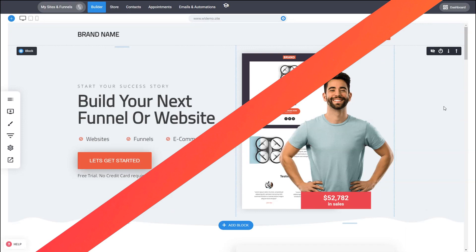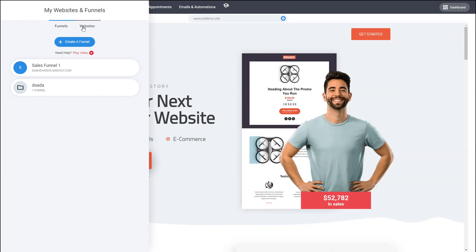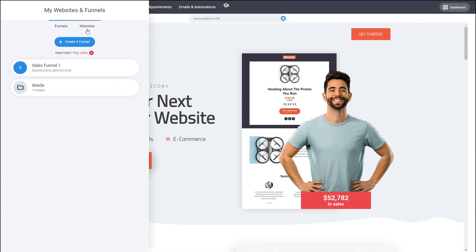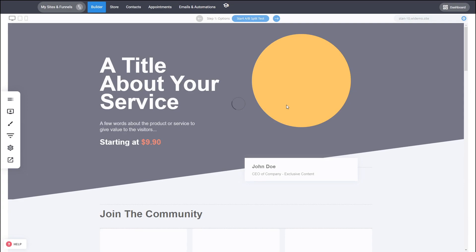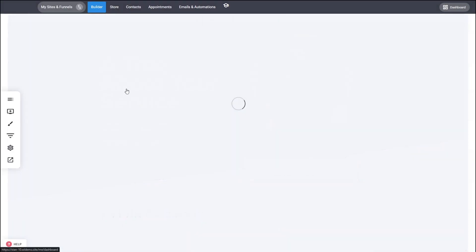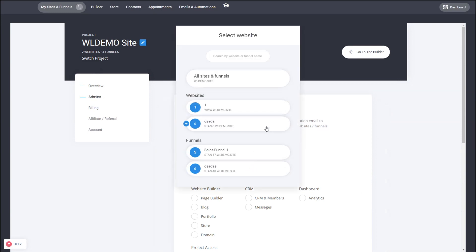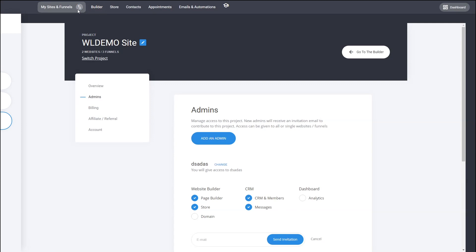When it comes to building for customers there are basically two ways. In the white label you can create different websites and funnels within your main project, because the main project comes with a certain amount of free websites and funnels. From My Sites and Funnels you can start building — let's say you want to build a funnel for a customer, you select the design, add a name, and just like that you've created a brand new funnel. Then you go to the admin area and invite an admin to that specific funnel, selecting what kind of access to give and inviting them via email.